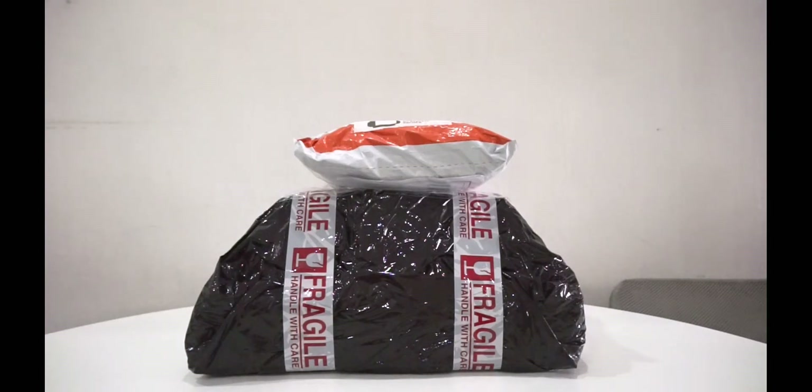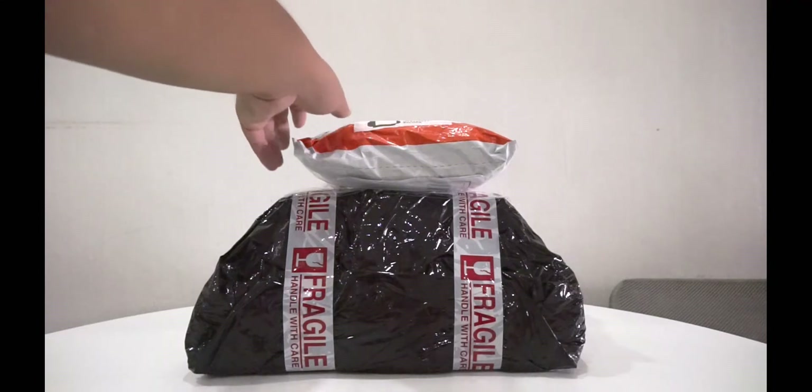Hi everyone, welcome back to my channel. Back again with a new haul video — I made one a few weeks ago and at the end of June, and this month we also made another one. As you can see, it just arrived around two days ago — two packages. We're going to unbox it, starting with the small one.